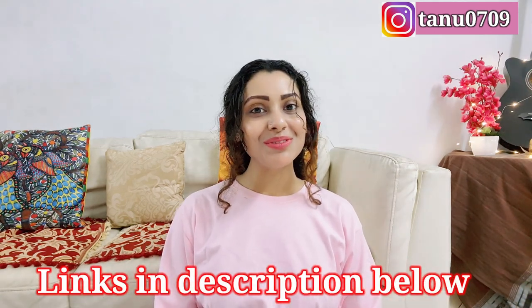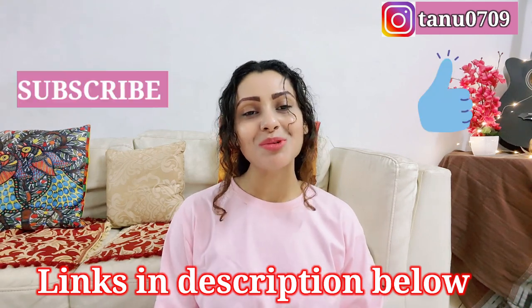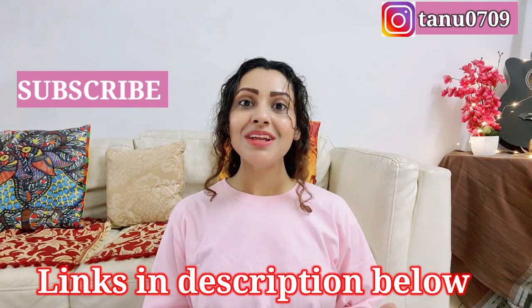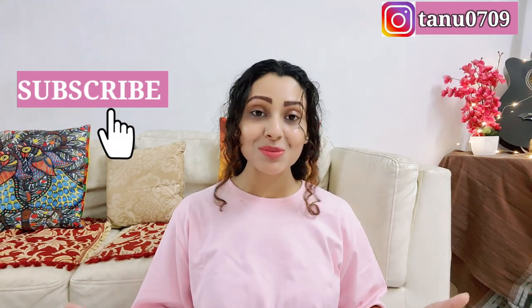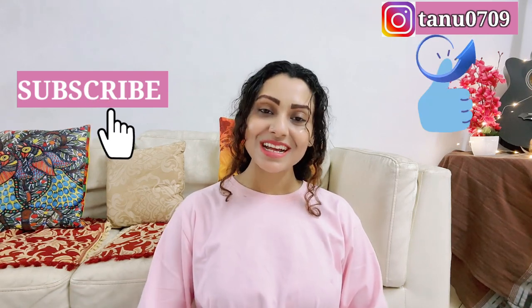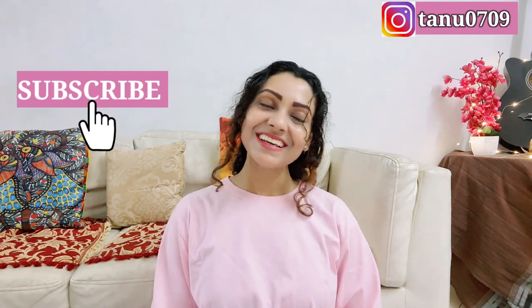That's all for today. I hope you guys found this video helpful. If you did, please give it a thumbs up, share it, and don't forget to subscribe to my channel before you leave — it means a lot. I've linked down everything I purchased, along with a bunch of similar items, so go check them out. You can also follow me on Instagram — the link is in the description. I'll see you in my next video. Till then, take care.